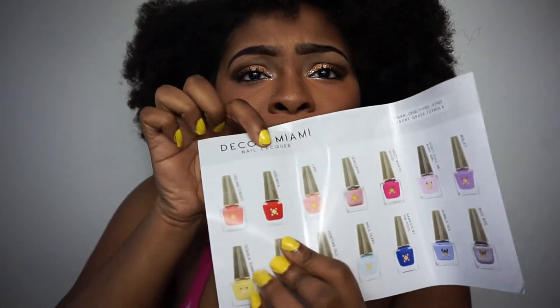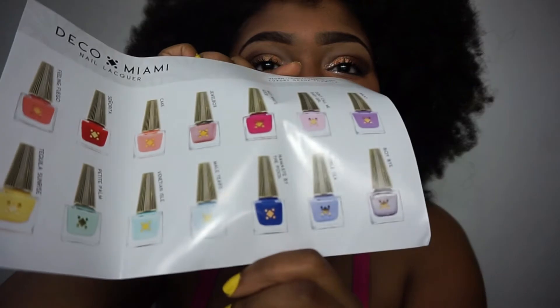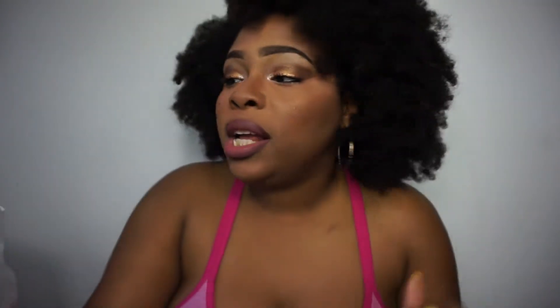These are some amazing color options, you all. If you are the type that goes to the nail salon, I feel like this will make the process quicker because it does dry so fast. Yes for the color options, all of that, the names of them, the fact that it's vegan, the fact that it's cruelty free.